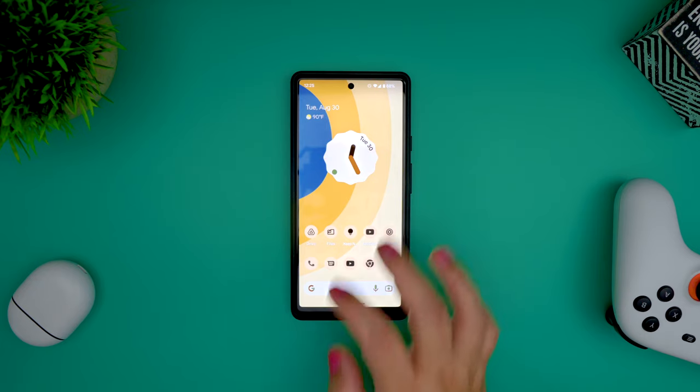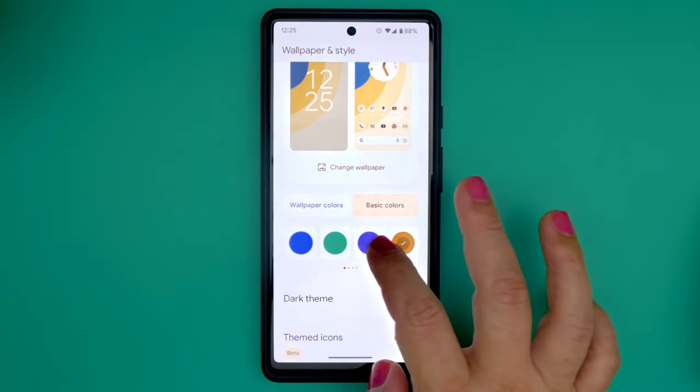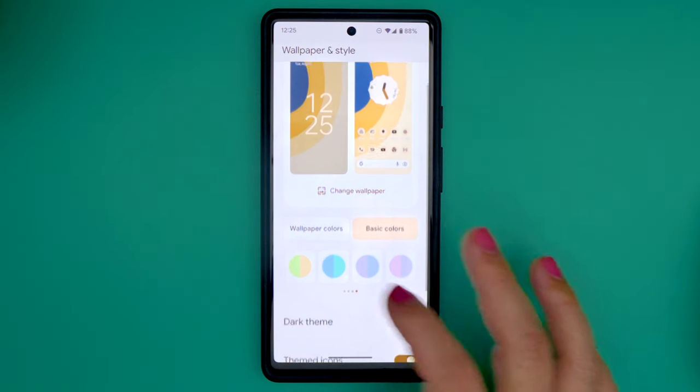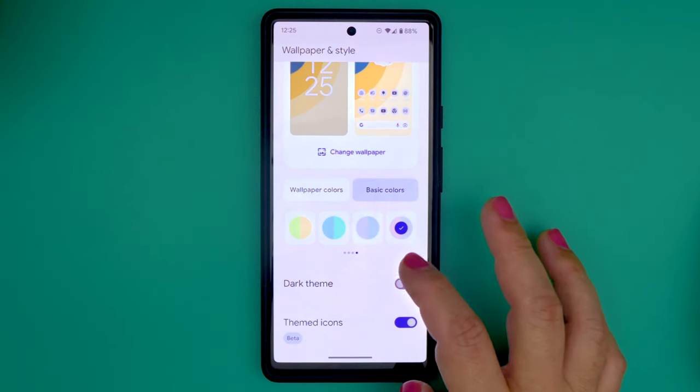And speaking of Material You, it now has more basic colors available for theming with a total of 16 overall — seven of which are simple tones and nine pastel ones — so you can dial in even more on what colors you want, instead of just letting the system pick one for you based on your wallpaper.